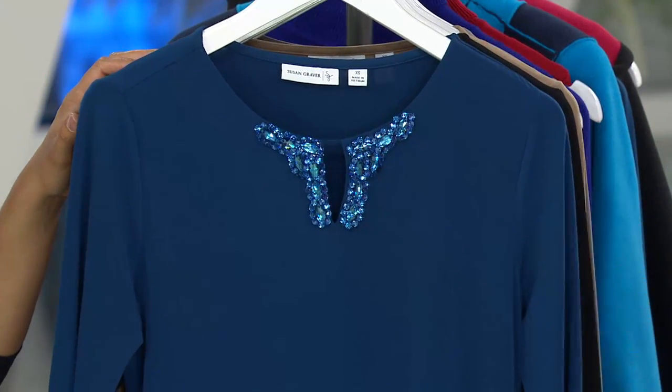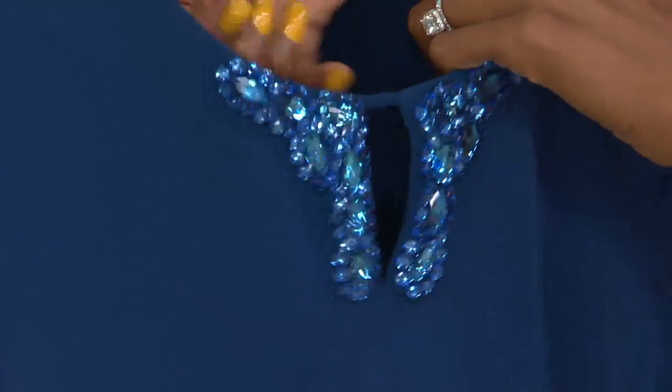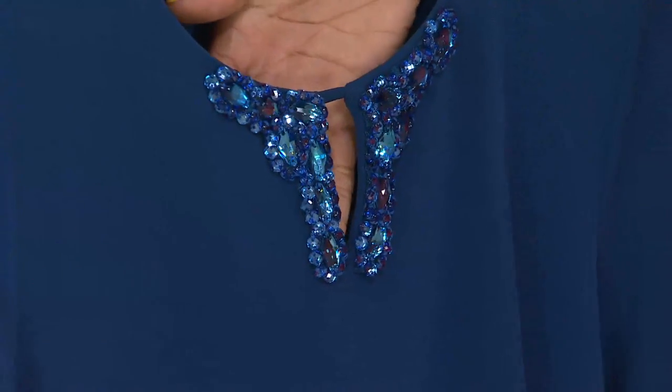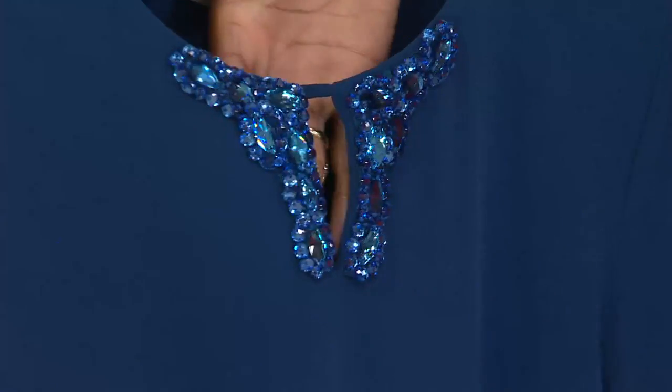It's sort of like when we were speaking about the cold shoulder — it's just enough. It doesn't have to be too much, it doesn't have to be too bold. Just that sliver of skin gets that peekaboo effect. A sliver of skin goes a long way. We're trying to show the young girls: you don't have to show all of it. Leave a little mystery.